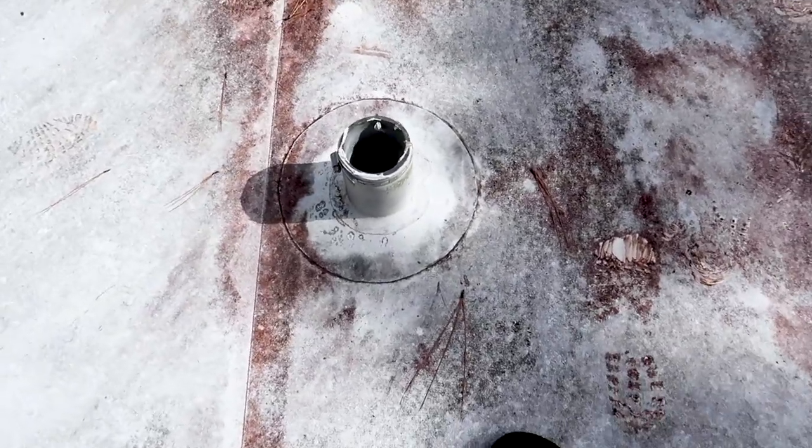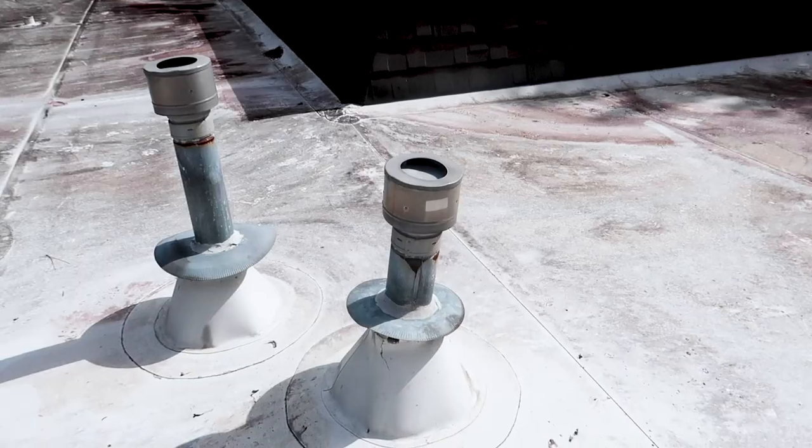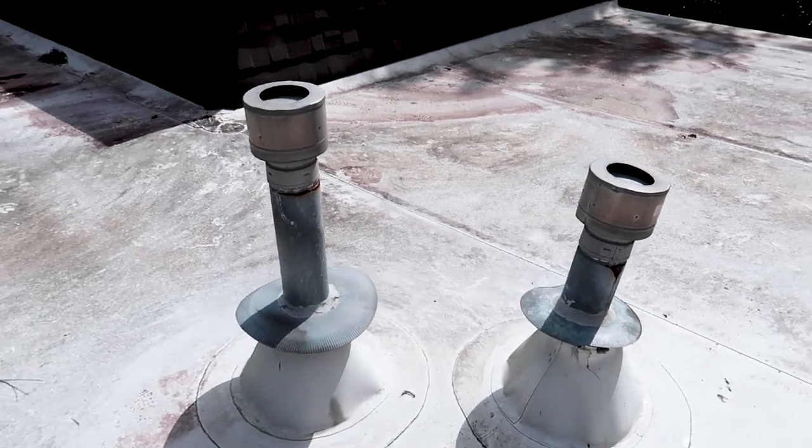The next area to pay attention to is all the penetrations — look at each plumbing stack to make sure it's sealed up properly, and check the flues. I like them painted; they're not painted today, so we'll recommend that. Check your turbines — these are freely turning in the wind, which means they're performing well. Because it recently rained and we have standing water, we're going to go underneath the roof and check with our FLIR cameras to see if we have any active penetration.